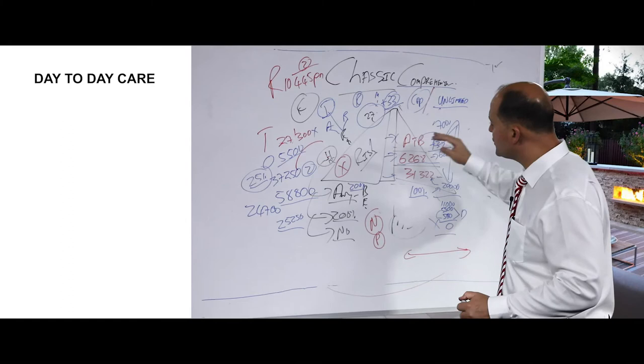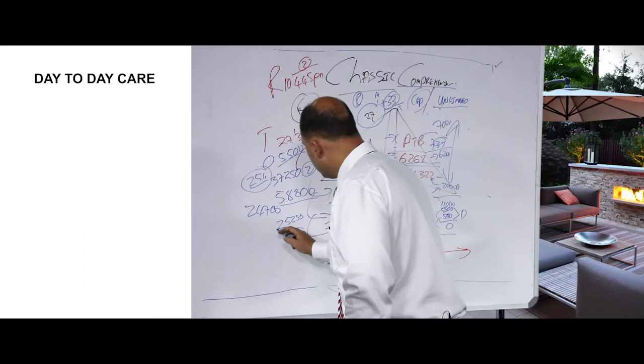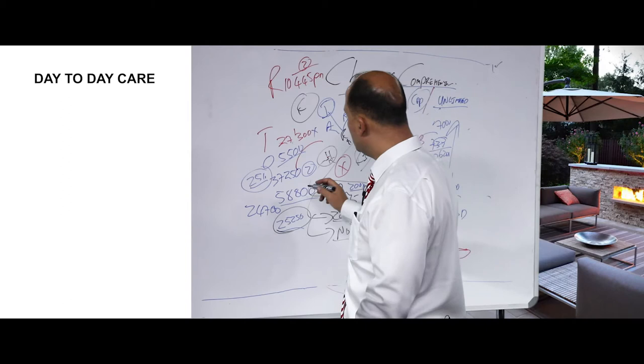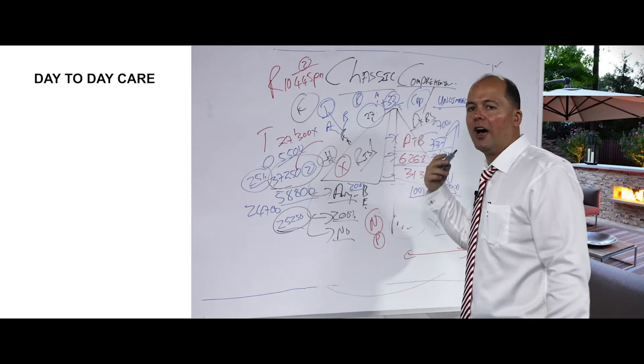If you then go for a further 7,000 rand in dentistry, you pay the 6,268 rand self-payment gap portion yourself, and the remaining amount is paid from the above threshold benefit — and now you are in the above threshold benefit. At this point you still have 58,000 rand for external medical appliances, your full therapeutic benefit of 25,000 rand for physiotherapists, speech therapists, etc., your full prescribed medication benefit of 57,250 rand, and doctors, x-rays, blood tests, and specialists are unlimited at the contracted medical aid rate.